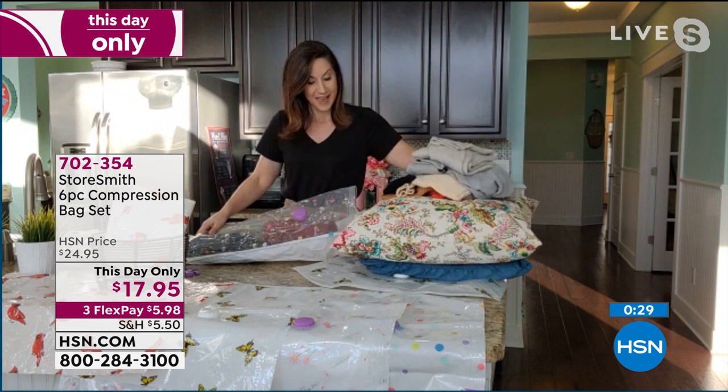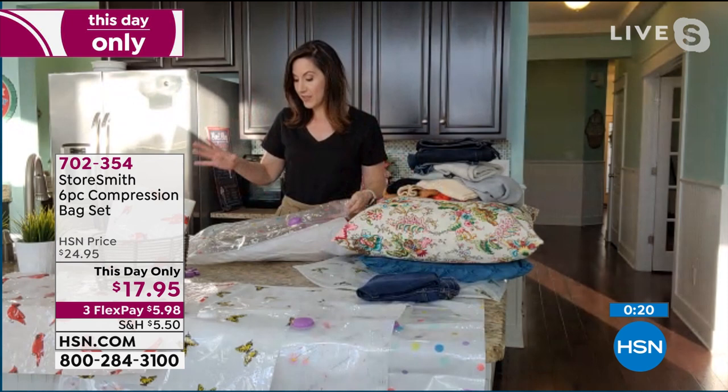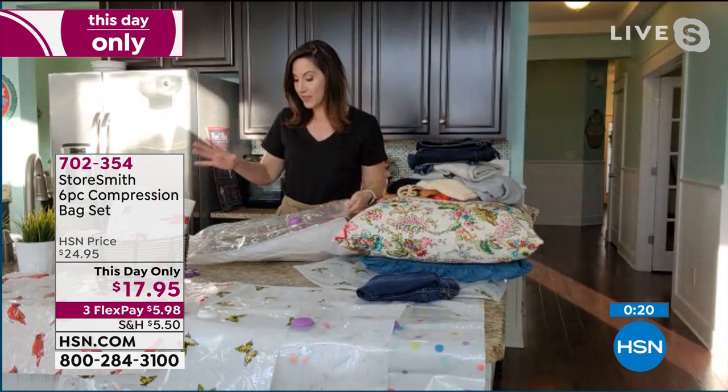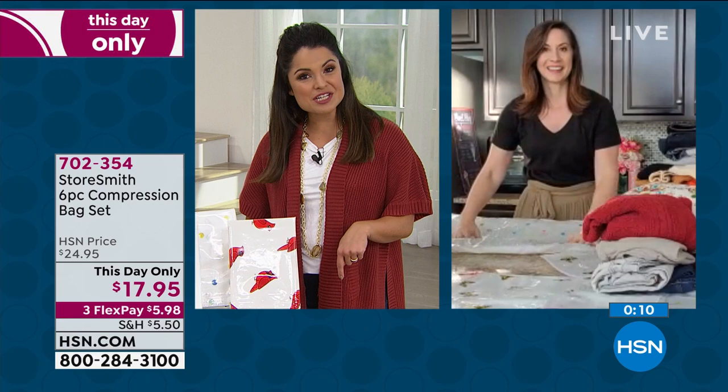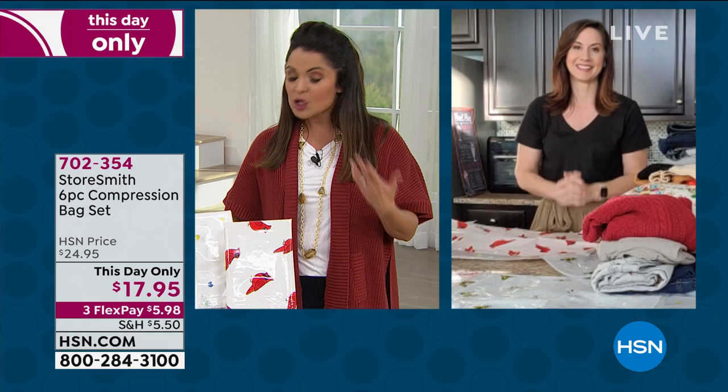We made it solid color on one side so you don't have to see it if you prefer, but the fun pattern is on this side. We made it transparent so you know exactly what's inside. The moment you're ready to use whatever you have protected — just open it up and all of it comes right back to life. You'll get 75% more of your closet space. We do have other sizes as well — hanging compression bags for hanging garments, and extra-large storage bags. Just type in Storesmith Compression and everything pops up.